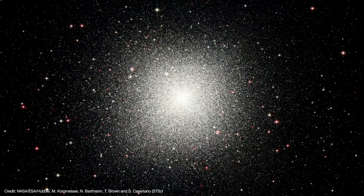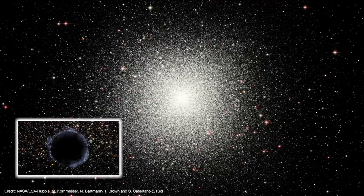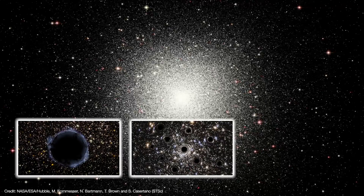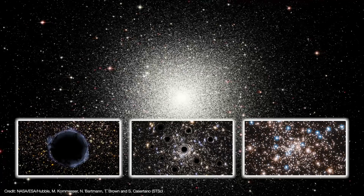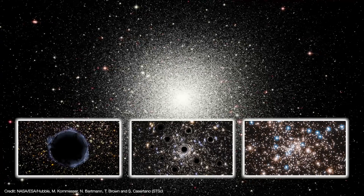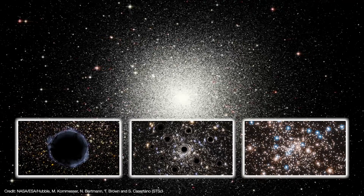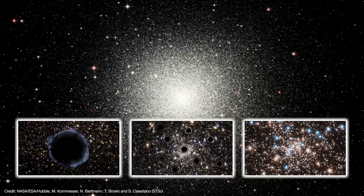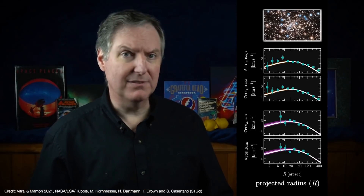Vitroll and Mamon ran a series of simulations on three different cluster configurations: some runs included an intermediate mass black hole, others an inner cluster of unseen objects, and finally simulations without anything compact in the center were run as a check. All three model simulations were then compared against the Gaia, Hubble, and VLT data. As it turned out, the models that lack a central object didn't match the data very well at all, so it's pretty clear that this cluster is holding on to something pretty massive at its center.